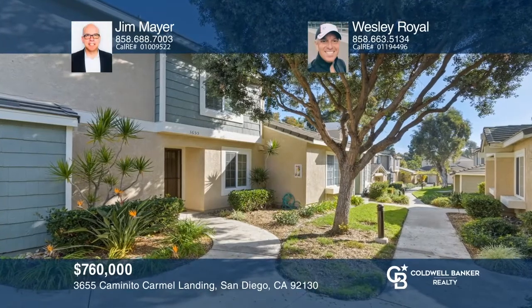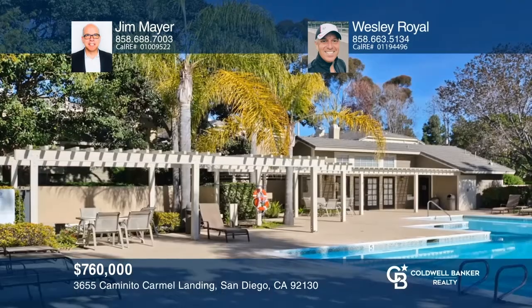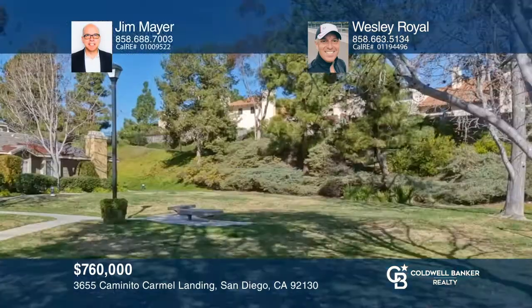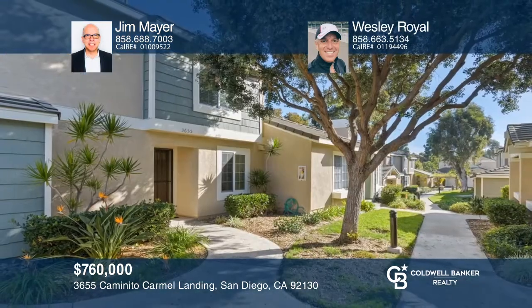This home recently sold above original list price. This remodeled three-bedroom, two-and-one-half-bath townhome is situated in a peaceful location at The Groves. This turnkey home features white cabinetry and quartz counters in the kitchen, and custom tile in both showers. Hard surface flooring is featured throughout the home. This coveted neighborhood features well-maintained common areas, including a pool, a spa, tennis courts, and trails. Looking to buy or sell? Call Jim Mayer and Wesley Royal today.